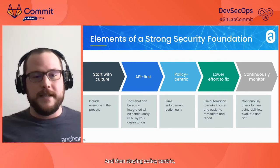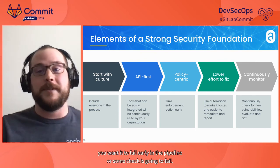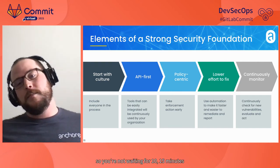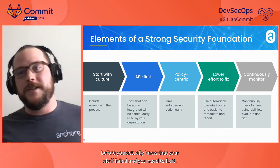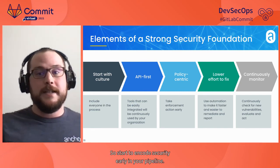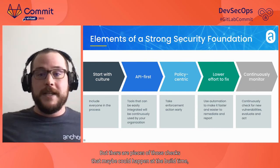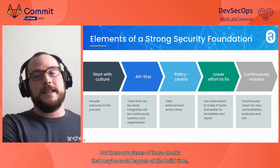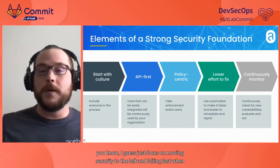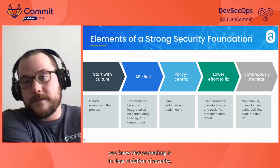Stay policy-centric. We know fail fast is a thing for dev — if your build is going to fail, you want it to fail early in the pipeline rather than waiting 10 to 15 minutes to find out. The same thing goes for security. Start to encode security early in your pipeline. Sometimes runtime checks can't happen early in a pipeline, but there are pieces of those checks that could happen at build time or source code time. Focus on moving security to the left and failing fast when something is in clear violation of security.